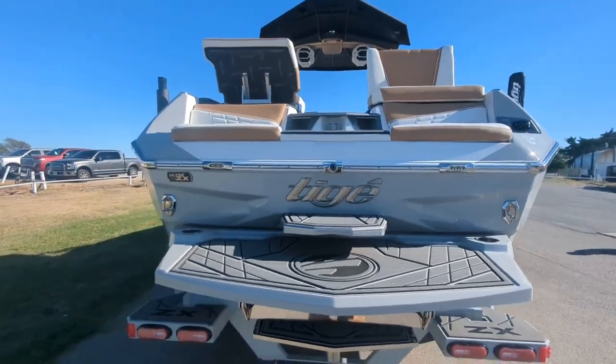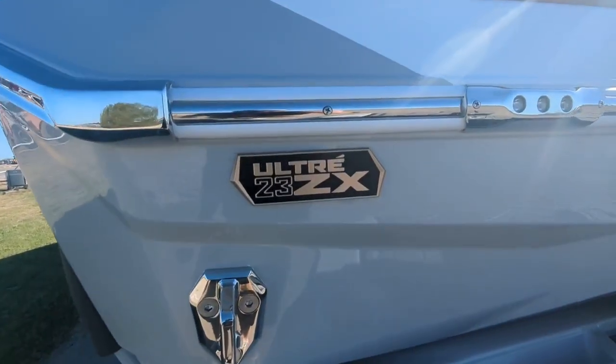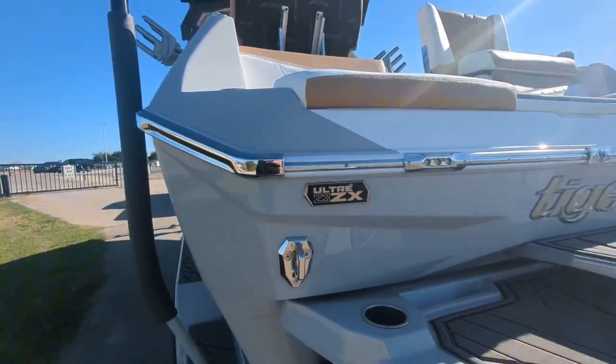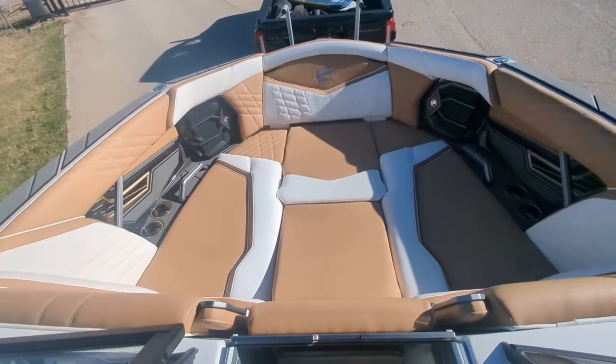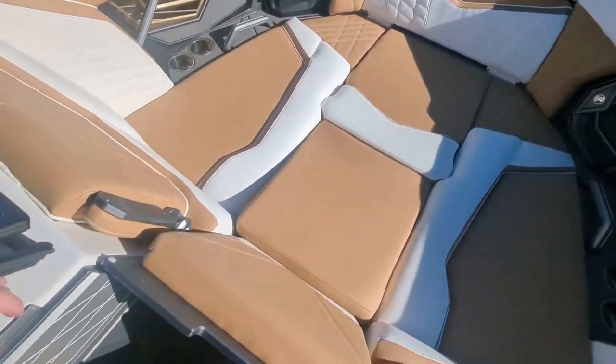The board locker in the back gives you tons of room for storage. This boat is amazing — don't forget the Ultra ZX, brand new line from Tyga, just released this week. Up at the bow, we've got it all put together with the full bow cushion.